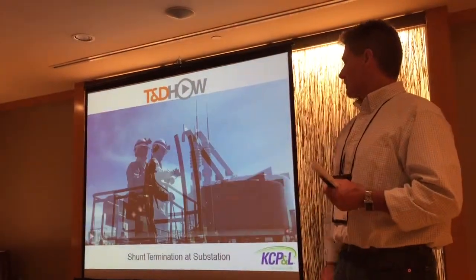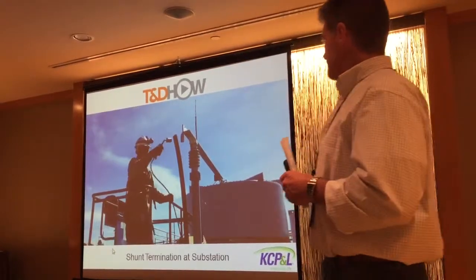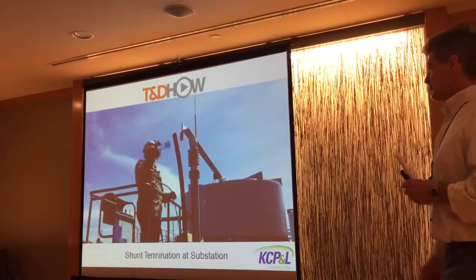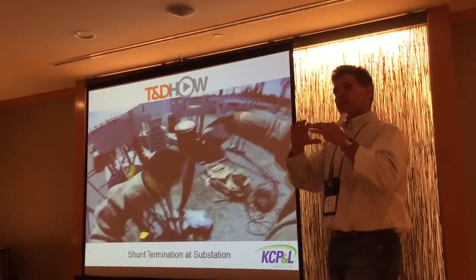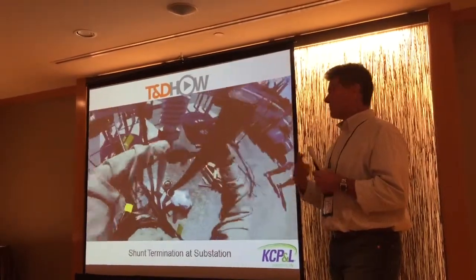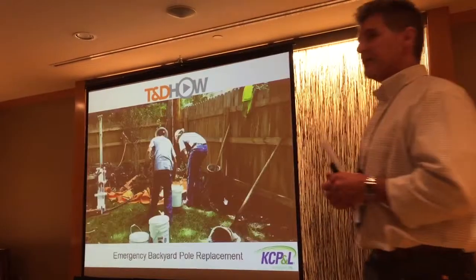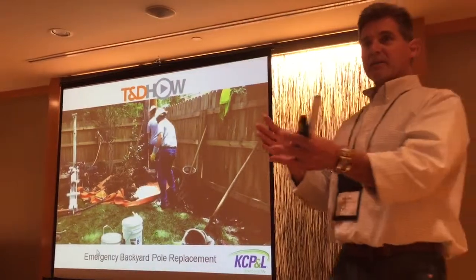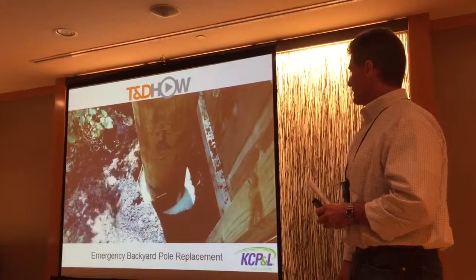We've even extended it to a shunt reactor termination. The substation that we have — just an apprentice going through the motions. You'll be able to hear the video online. You can see what's taking place, what he's doing, and get a good idea. It's not going to tell you exactly how to do that job — obviously you're not going to know how to do a termination in five minutes — but you get a good example of what you're seeing.